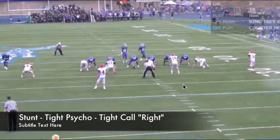The stunt we're going to look at is tight Psycho. The front we're lined up in here right now is 13. The tight call is to the right. Here's the tight end. Our tight side tackle is in a 1, and our split side tackle is in a 3 technique, and we're 9 and 5 with our defensive ends. So this is 13, tight Psycho.